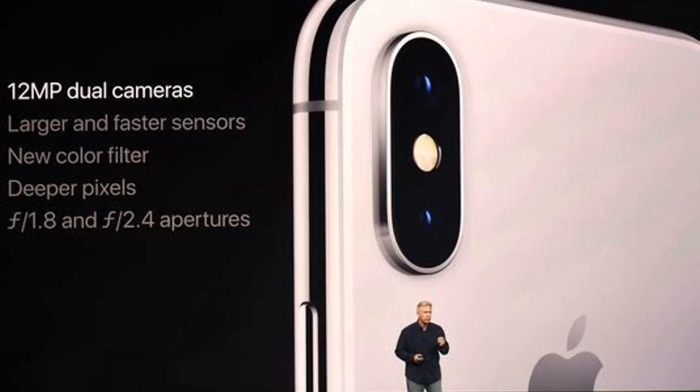It's a showstopper — the first iPhone with a beautiful edge-to-edge 5.8-inch OLED display, with either 64GB or 256GB storage, starting at $999 or $1,149 for the higher capacity. Apple calls the high-resolution 2436x1125 screen a Super Retina display. The phone, which has a glass front and back, will come in silver or space gray.